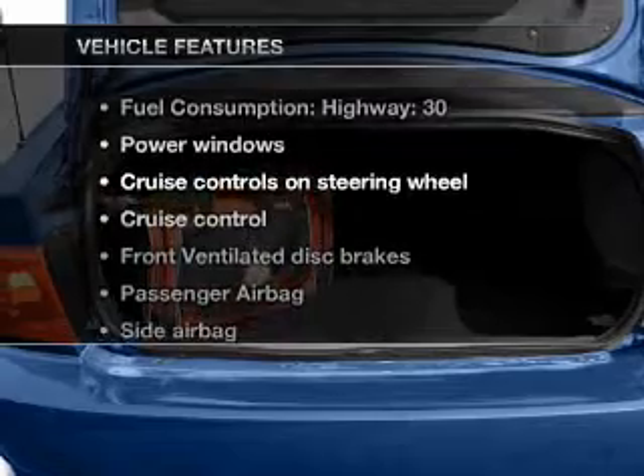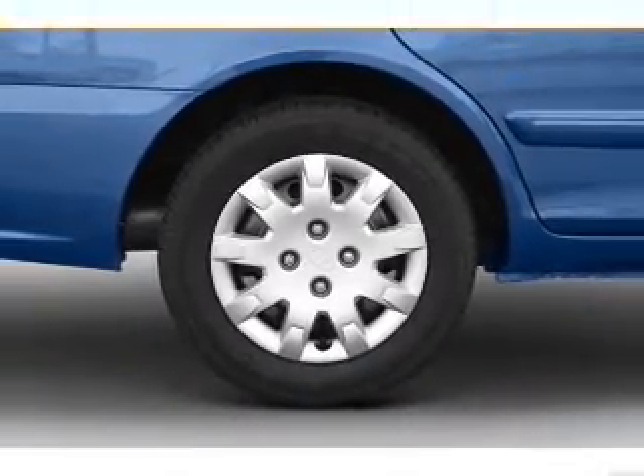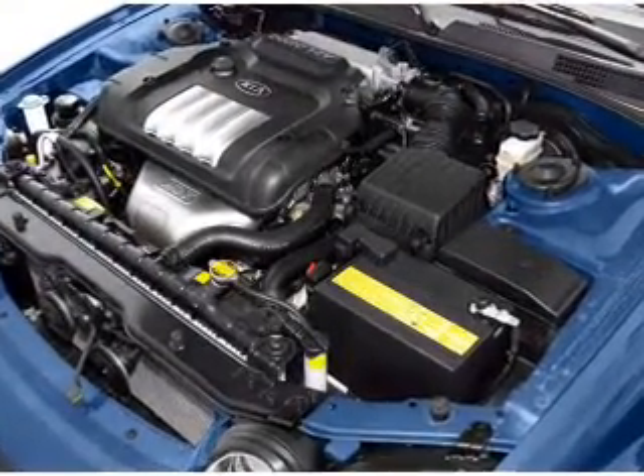Plus, enjoy these notable features that are included in this vehicle: power door locks, power windows, power steering, cruise control, power mirrors, an AM-FM stereo with a CD player, and an adjustable tilt steering wheel.